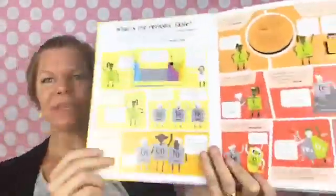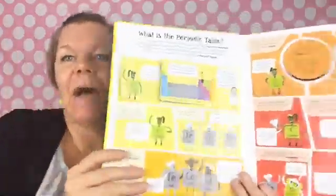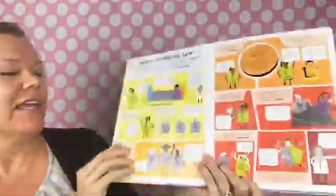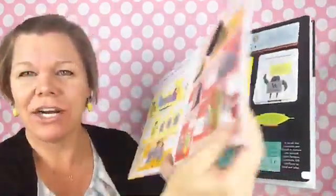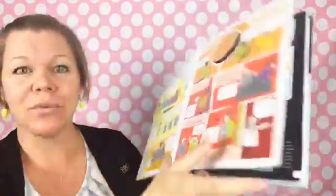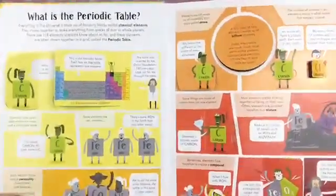Let's take a look inside. Right away in this book, it's nice and big, which I like. And the pages are super duper thick — it's thicker than cardstock. It's really thick, which I like because it means it's going to stand up to a lot of wear and tear.